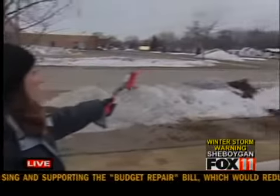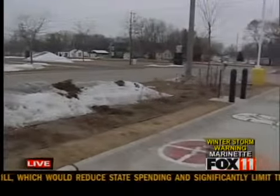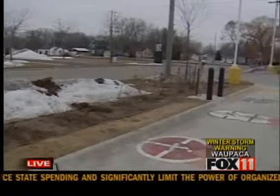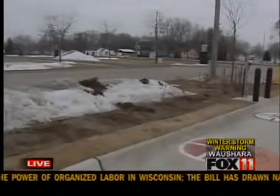We're out here in Ashwaubenon at the QuikTrip. Take a look at the area — there's hardly any snow left. A lot of it has already melted, and you can see over there that pile. It's just dirty snow. But soon, lots of snow is going to be coming to our area.